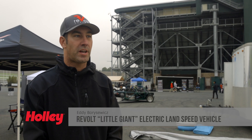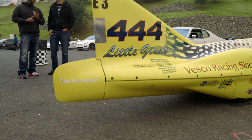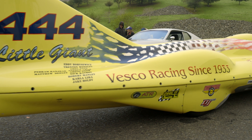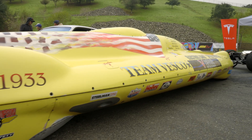My name is Eddie B. I'm here at the first annual Holley High Voltage Experience from Revolt Systems. This week we brought out the Little Giant. This car was originally built in 1958. It's been on the salt for a very long time and it has a lot of history out there.